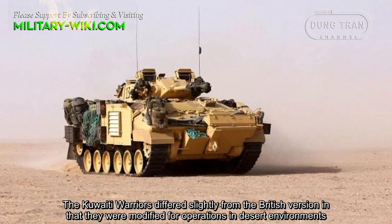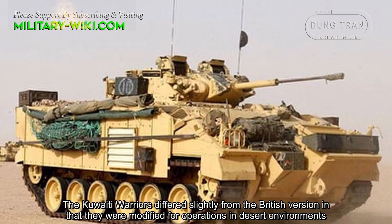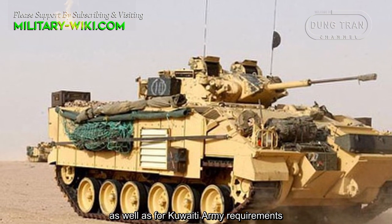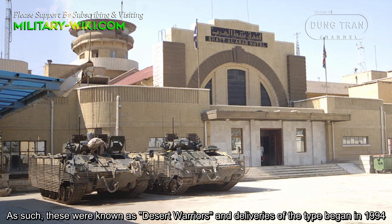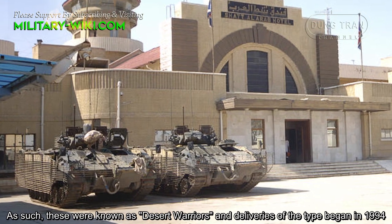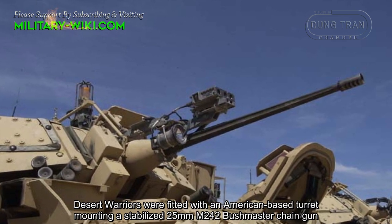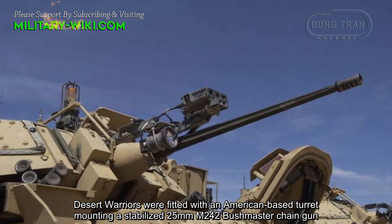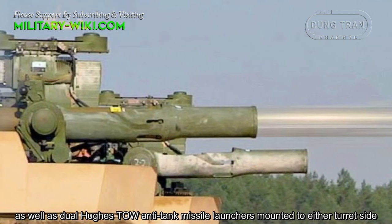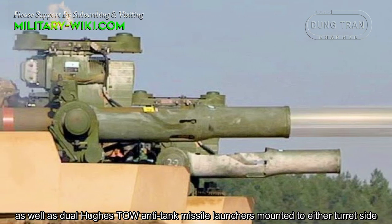The Kuwaiti Warriors differed slightly from the British version in that they were modified for operations in desert environments as well as for Kuwaiti Army requirements. These were known as Desert Warriors, and deliveries began in 1994. Desert Warriors were fitted with an American-based turret mounting a stabilized 25 mm M242 Bushmaster chain gun, as well as dual Hughes TOW anti-tank missile launchers mounted to either side of the turret.